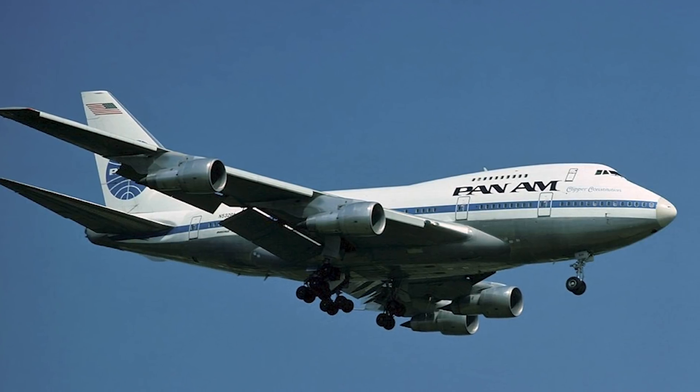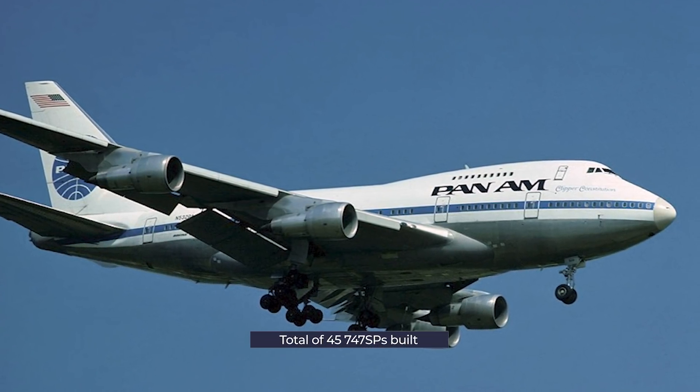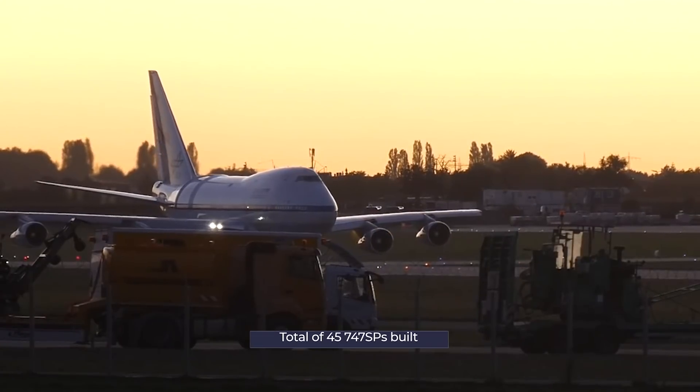Entering service in 1976 with Pan Am, Boeing built a total of 45 747SP aircraft. According to Planespotters.net, six of these aircraft are still in operation today.